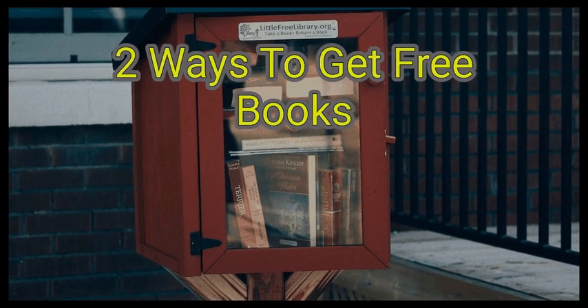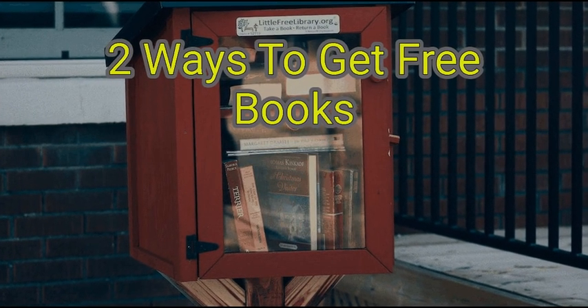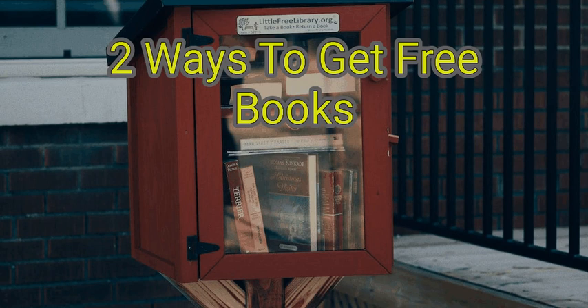Voracious readers on a budget have many ways to satisfy their desire for books. Hundreds of online book communities trade and give away books, release them into the wild, or organize local meetups. Learn about all these options, plus a few ways to find books through face-to-face interaction.